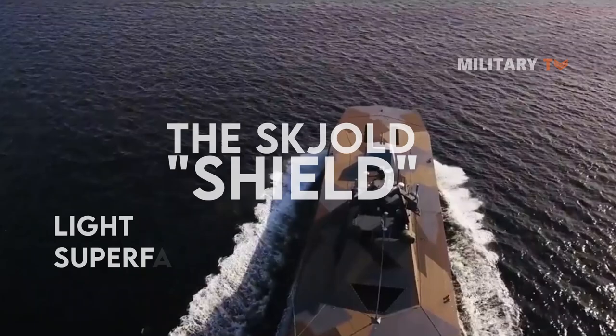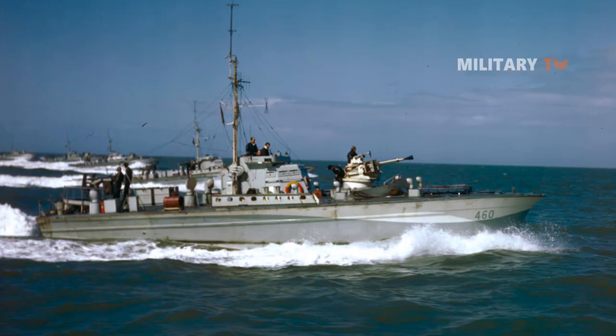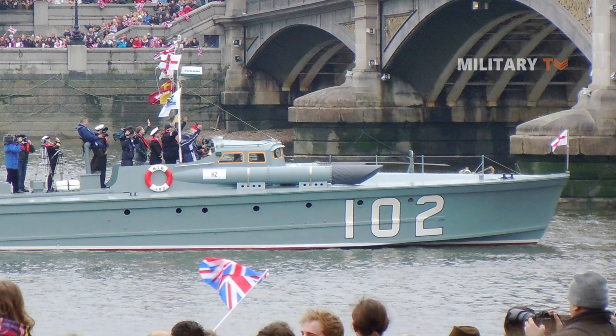The Skjold, which means shield in Norwegian, is a class of six light, super-fast, stealth missile corvettes in service with the Royal Norwegian Navy. The boats were formerly classed as MTBs, motor torpedo boats, but from 2009 the Royal Norwegian Navy has described them as corvettes because their seaworthiness is seen as comparable to corvettes and because they do not carry torpedoes. They were built with a maximum speed of 110 kilometers per hour and were classified as the fastest combat ships afloat at the time of their introduction.